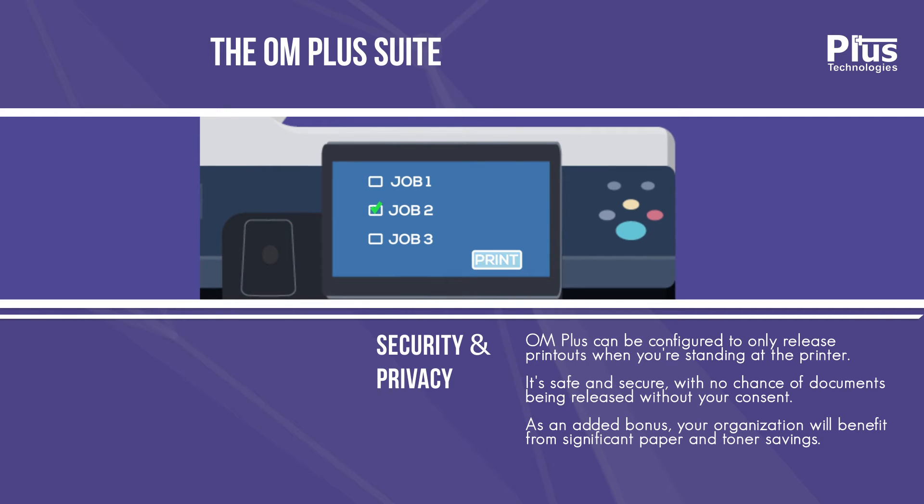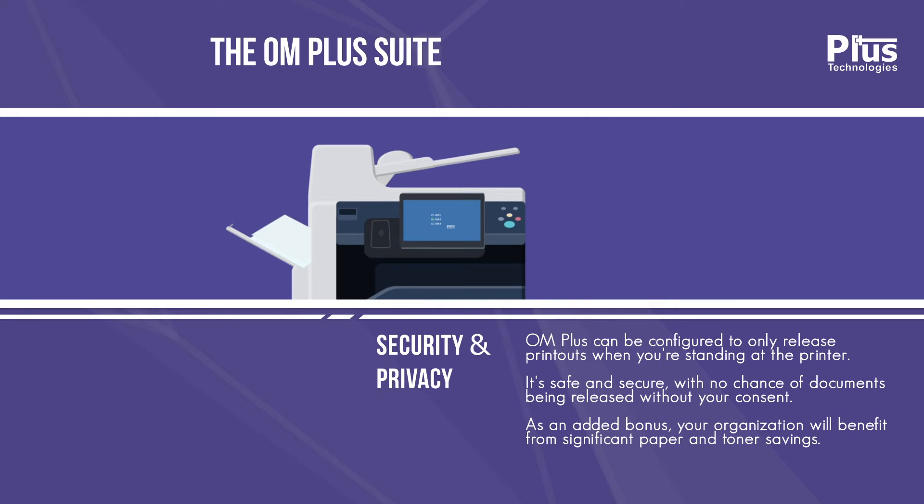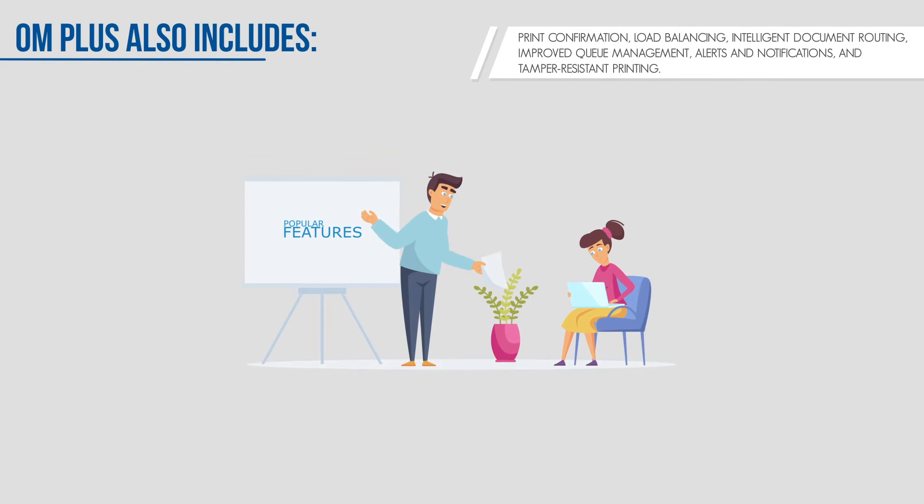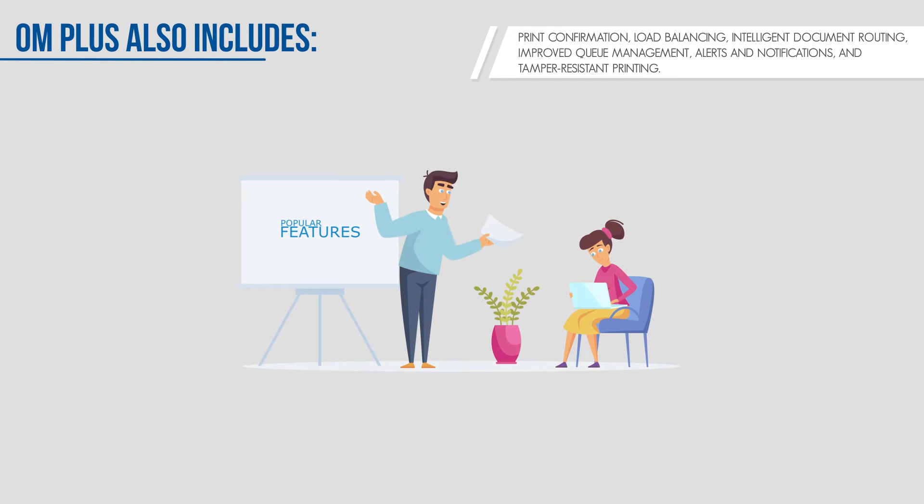As an added bonus, your organization will benefit from significant paper and toner savings. OM Plus also includes many popular features, such as print confirmation, load balancing, and intelligent document routing.